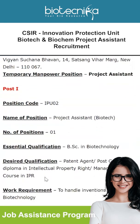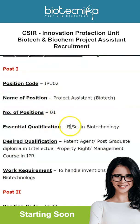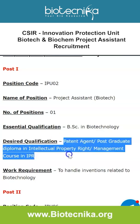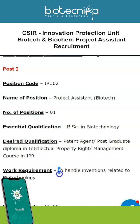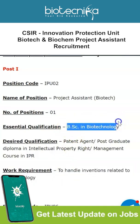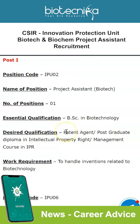The first vacancy is for Project Assistant. Make a note of the position code — one vacancy is available. The essential qualification is BSc in Biotechnology. The desired qualification is Patent Agent, postgraduate diploma in Intellectual Property Rights, or a management course in IPR. The work requirement is to handle inventions related to biotechnology.